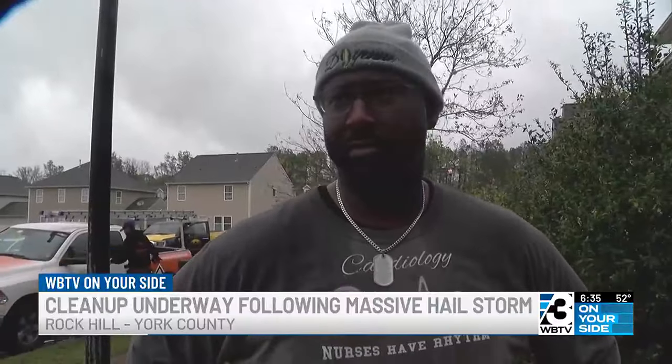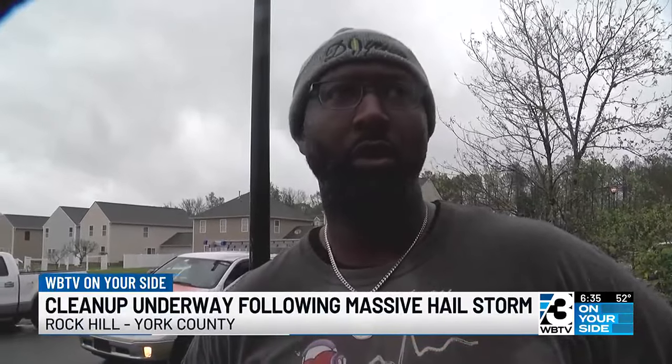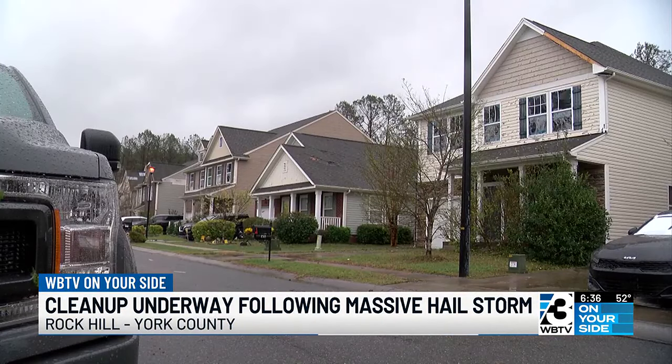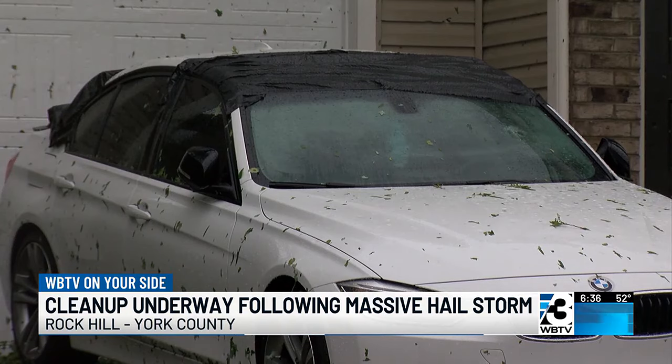It started out with very small pellets, but then they got larger and larger and more and more forceful, and that's when we really felt the damage being done because we could hear the front glass breaking. And then we came outside and it looked like snow out here — it was completely white. I mean, I've never seen anything like it, and before that it was completely sunny. So it was very, very terrifying for all of us.